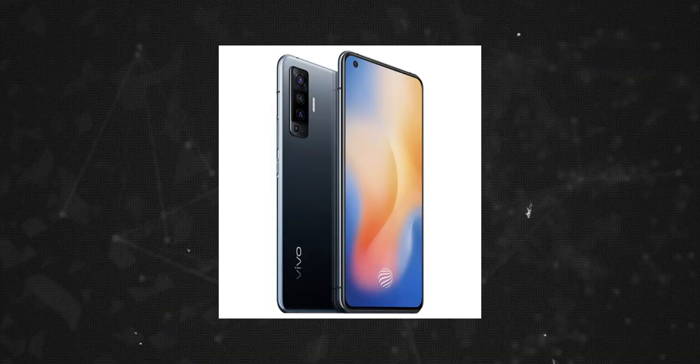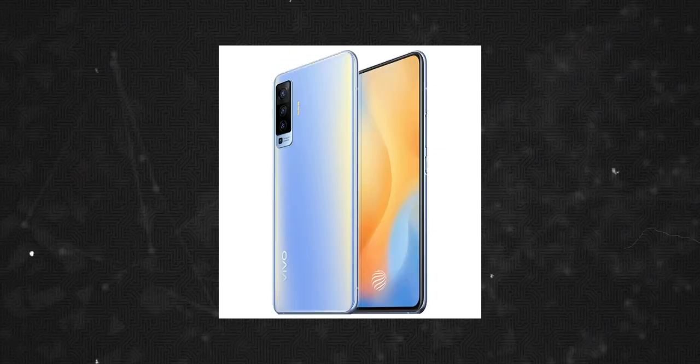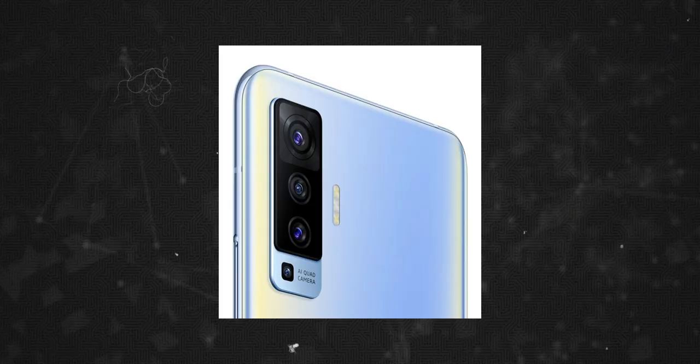The Vivo X50 Pro is the Vivo flagship. These two phones use Samsung's GN1 image sensor, which is a 50 megapixel sensor. We will wait for the launch event, and we will be able to get the Vivo X50 Pro with a 48 megapixel periscope lens.